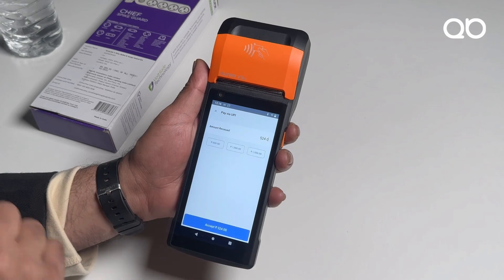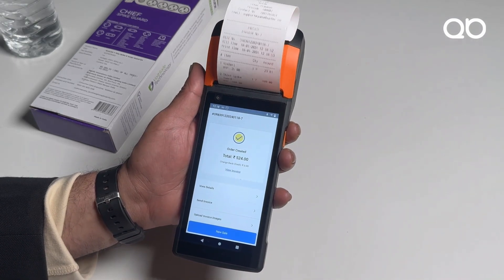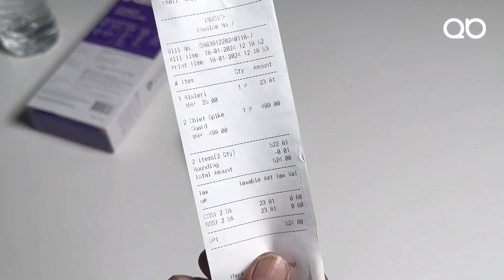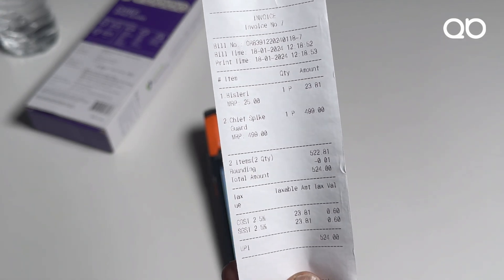Let's see how quick billing is. I simply click on 'Pay'. The most frequently used payment method nowadays is probably UPI. I select the mode of payment as UPI and the bill comes out within quick seconds — that's how QBuster really helps you: the fastest way to check out and keep your account managed.